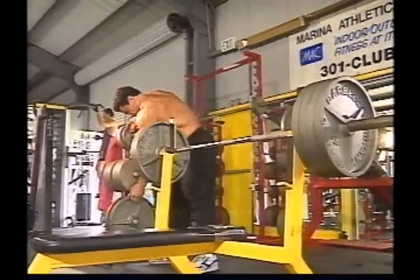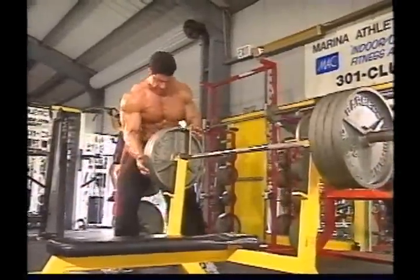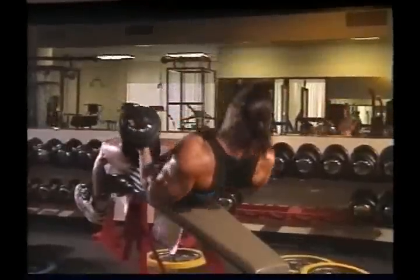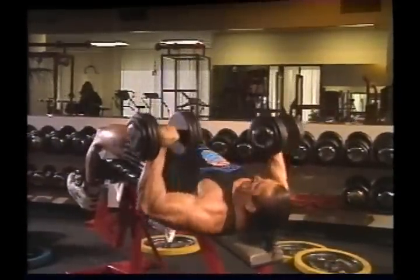Training heavy is important for building mass, but what kind of training equipment you use is also extremely important. For the most part, bodybuilders intent on building maximum mass and strength should rely as much as possible on free weights — barbells and dumbbells.